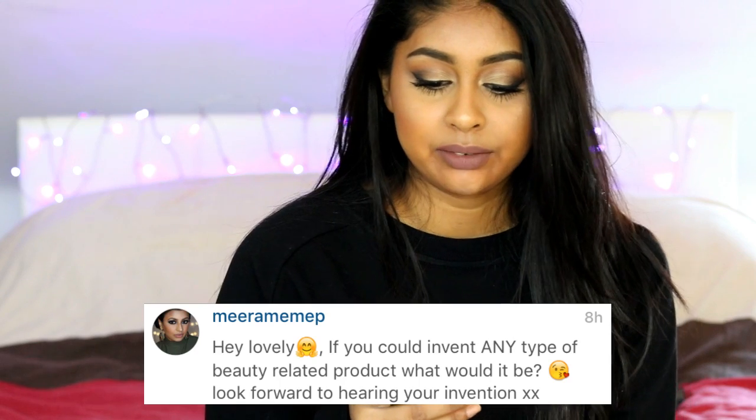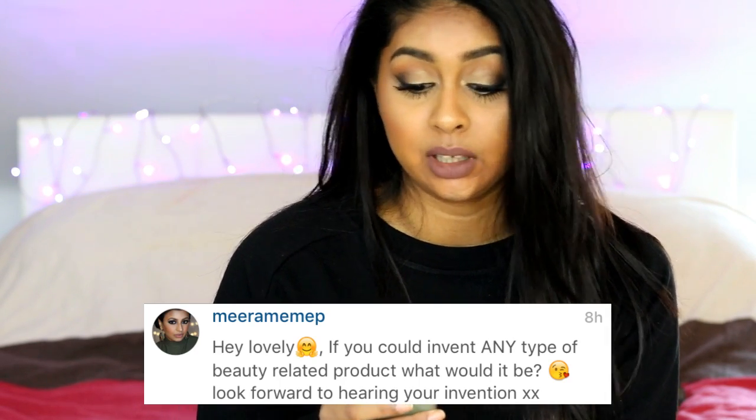Mira asked: if you could invent any type of beauty-related product, what would it be? I would definitely make a foundation because I'm obsessed, and probably a highlighter. I want to make my own makeup brand one day and I've been doing so much research into it lately — hopefully one day it will happen. The things I would create are definitely foundation, highlighter, and a matte lip product.